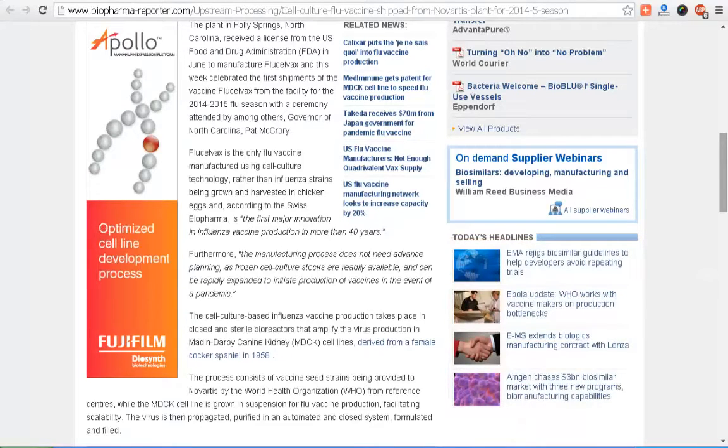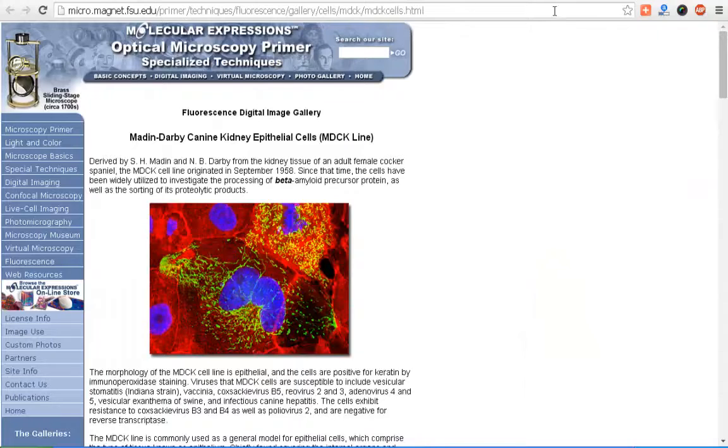These MDCK cell lines were derived from a female cocker spaniel in 1958. 1958 — didn't they say earlier that this is all new technology? I also found this on Molecular Expressions, which talks about the Madin-Darby Canine Kidney epithelial cells and confirms they originated in September of 1958.